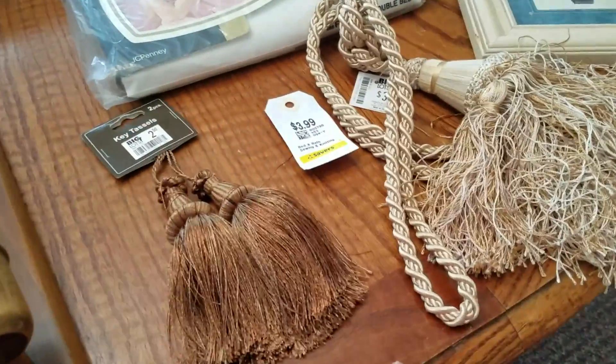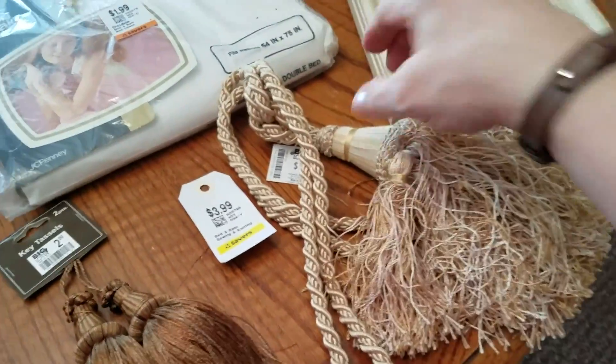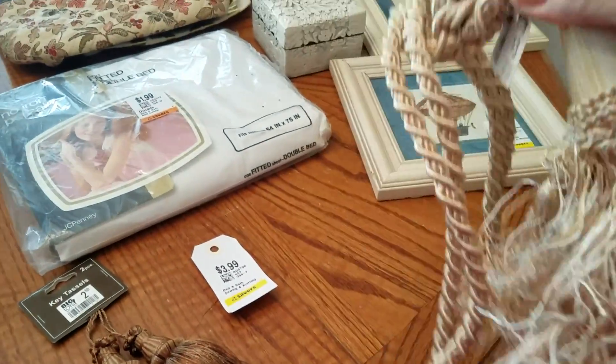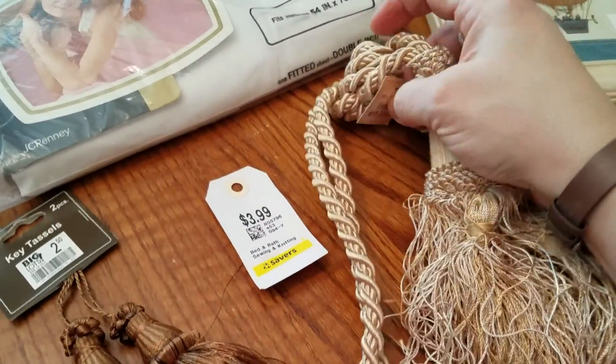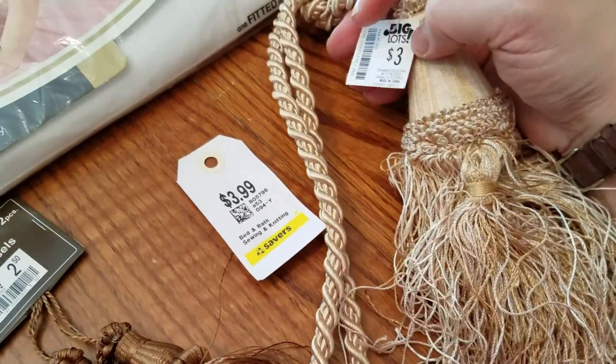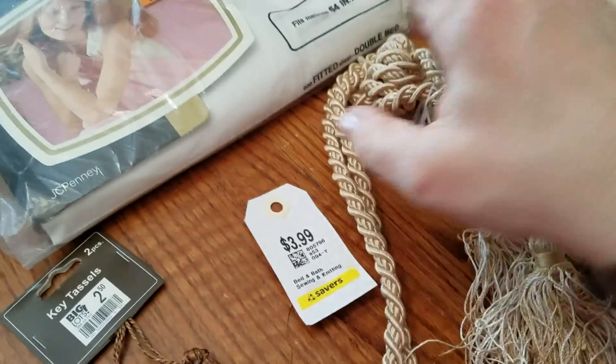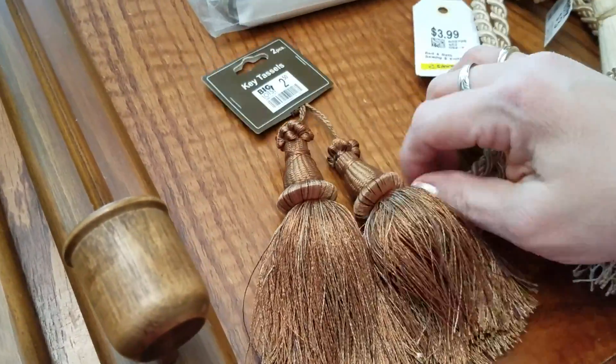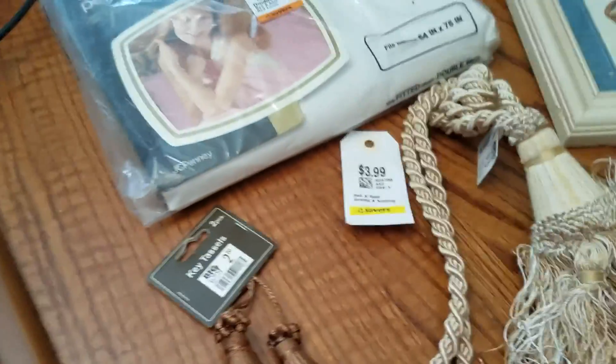I needed a couple of tassels for a project. This one looks a little wild and crazy. These were originally from Big Lots — it's a tieback. That one was originally $3, this one was $2. I think these are the ones I'm actually going to use, so keep your eyes open for that. I'll add that in another project.